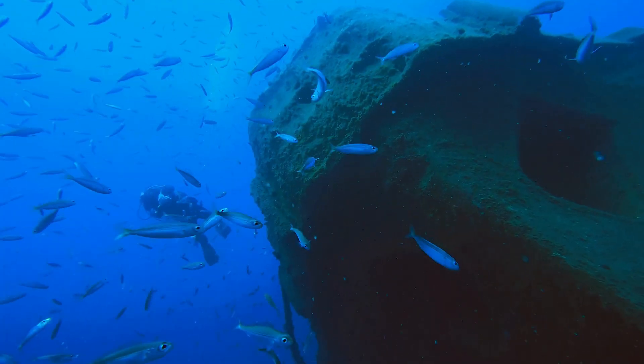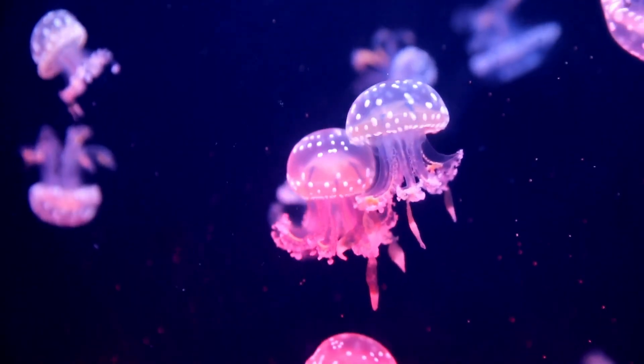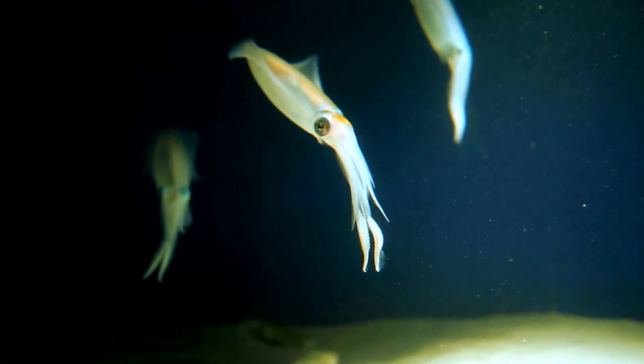Now, we're going deeper into the twilight zone. It's darker here, but there's still plenty of life. Creatures like jellyfish and squid call this zone home. Isn't that cool?